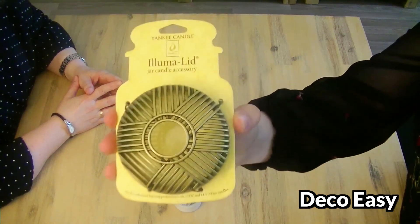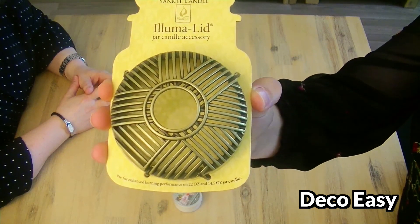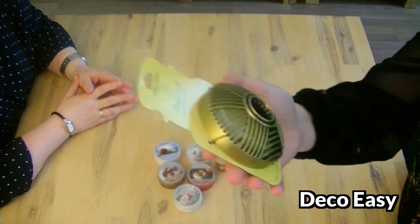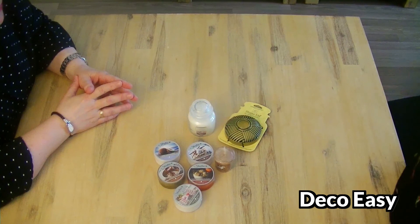Then we have this new Illumalit. It was on sale, I think about five pounds - 4.99. Really cheap. For Illumalit it's very cheap.